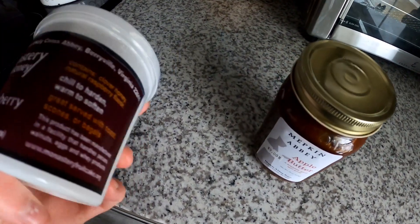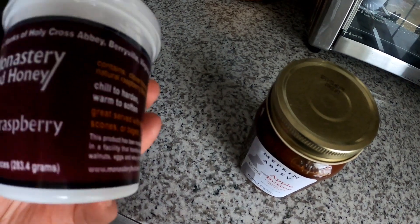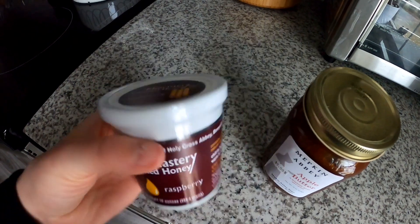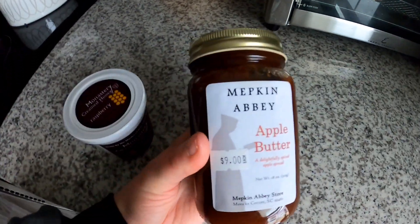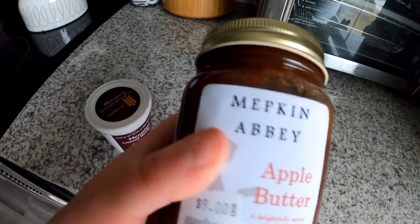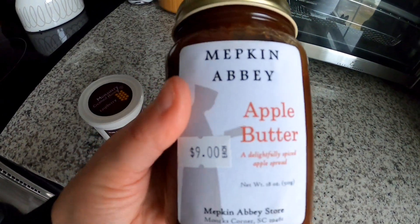We found all sorts of cool abandoned things on our trip. This is what we got at the Abbey: some creamed honey — raspberry creamed honey — looks really good. And some apple butter. I'm so excited about that because I love apple and pumpkin butter.